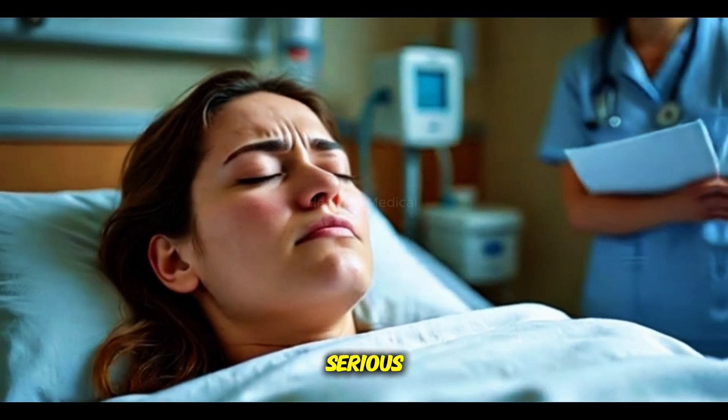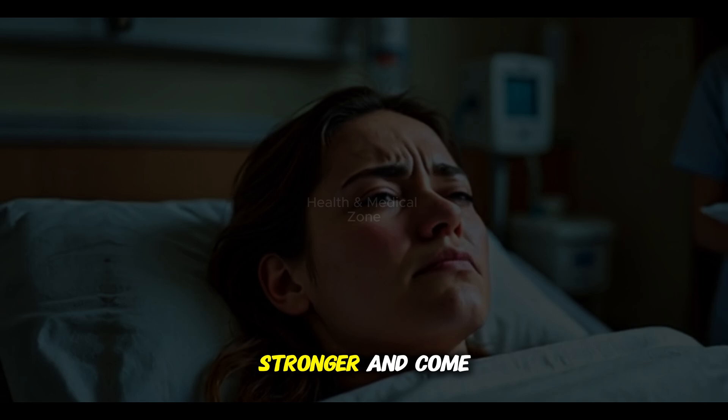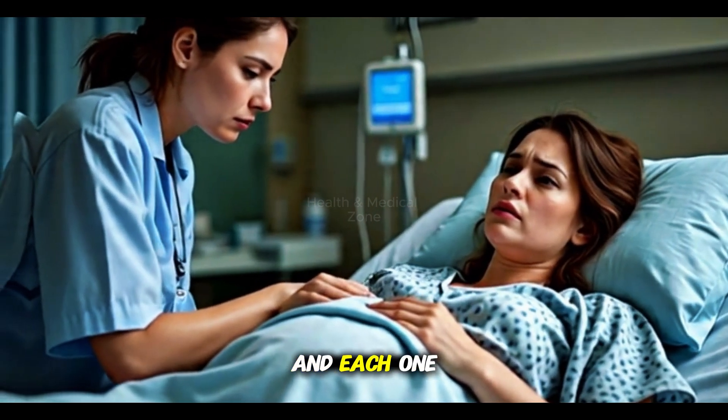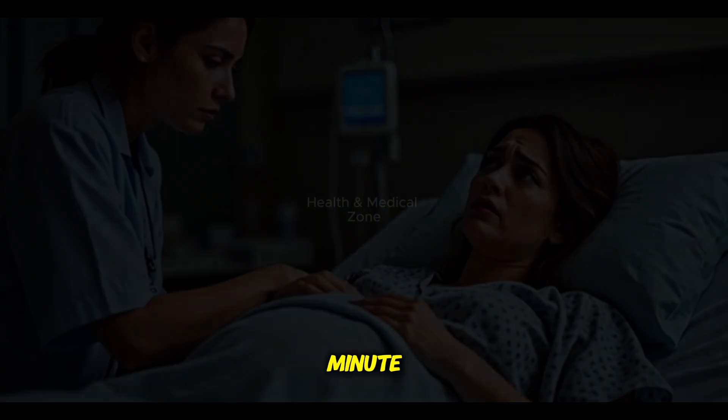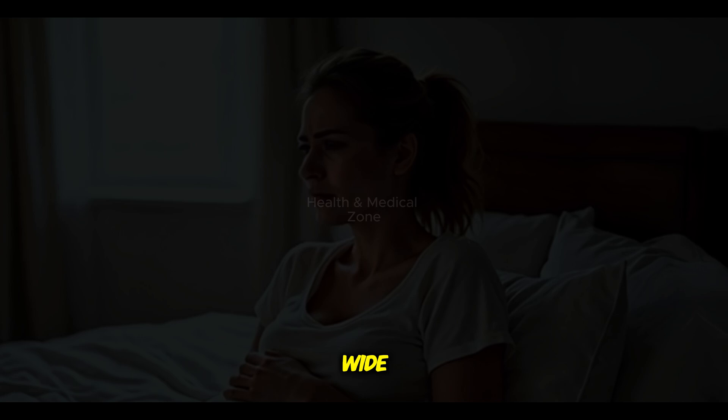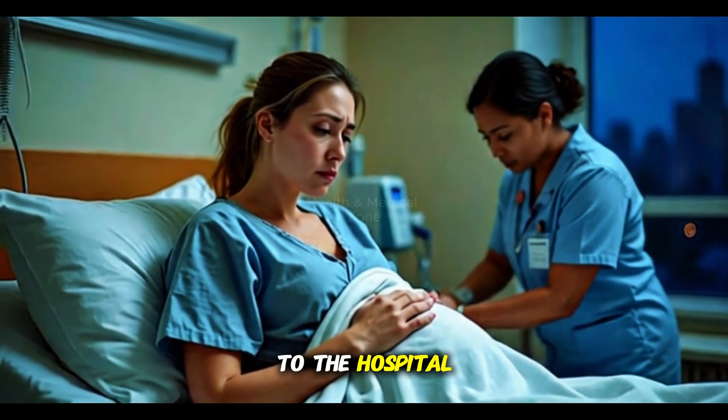The second part is when things get more serious. Your contractions become stronger and come more often, about every two to three minutes, and each one lasts around a minute. Your cervix keeps opening until it's about eight centimeters wide. This is the time to head to the hospital.